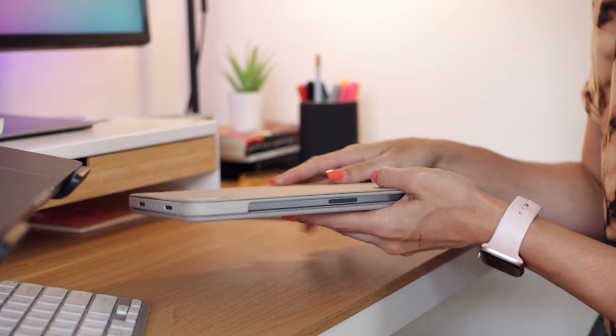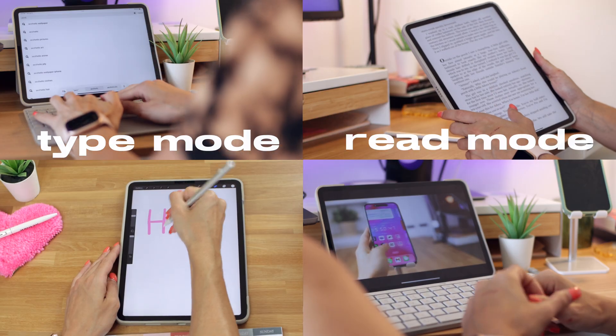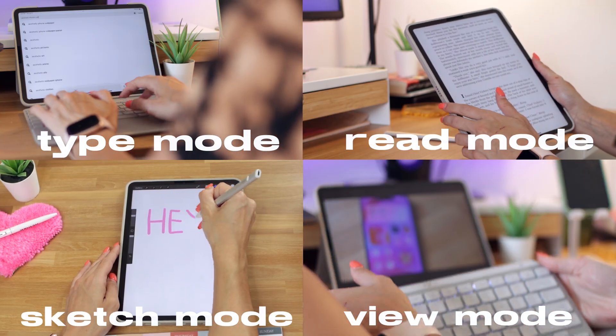As a content creator I'm constantly traveling or working in places other than my house. I used to just bring my Logitech wireless keyboard and mouse on the go because they connect so easily, but this is so much easier. It's such a versatile case — there's literally four different ways to use it, so you really can't go wrong. This is a next level accessory.